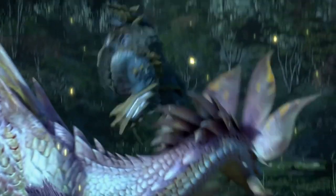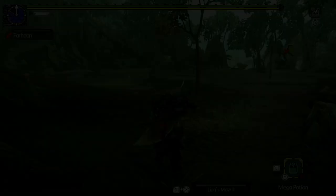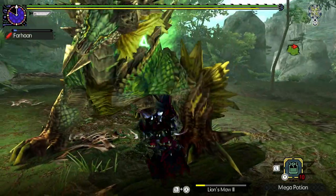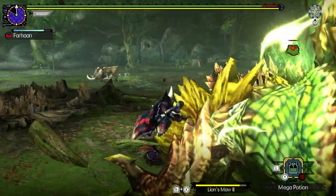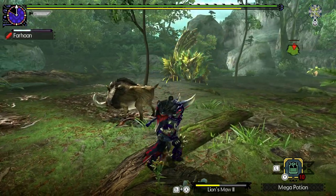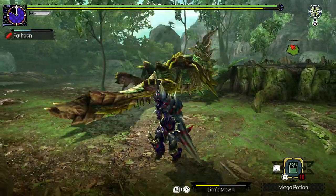Xenoga reappears in Monster Hunter Generations, this time without Stygian. However, he has a new variation in this game: the Deviant, Thunderlord Xenoga. Thunderlord is drastically different from regular Xenoga. He is bright green and yellow, and one of his horns is overgrown. He also has an extra claw on each of his paws. Thunderlord is permanently charged, which means that aside from pretty much every attack inflicting Thunderblight on you, he can become enraged whenever he wants, making him much more dangerous than regular Xenoga. His lightning projectiles arc in a different direction, landing on the ground and remaining there for a short time, acting as obstacles for the hunter.